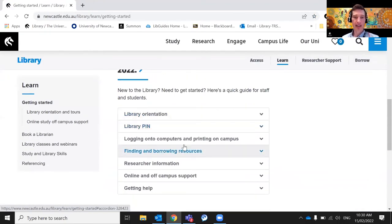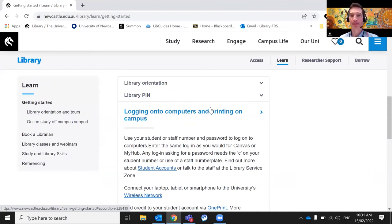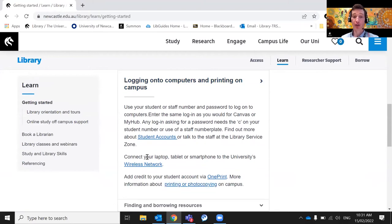The next section in getting started covers logging onto computers and printing on campus. You have all of your printing available, plus Wi-Fi access. Instructions are here for connecting to Wi-Fi, with different instructions for Mac, Android, and different devices — you'll use your student number. There are also lots of PCs and Macs available in our libraries. Come in and find the devices that will be useful to you and definitely get onto the Wi-Fi — that'll be really handy as you're getting around campus.